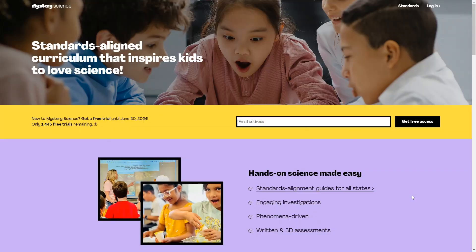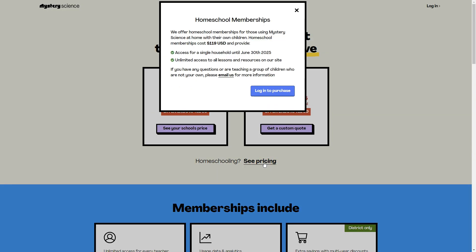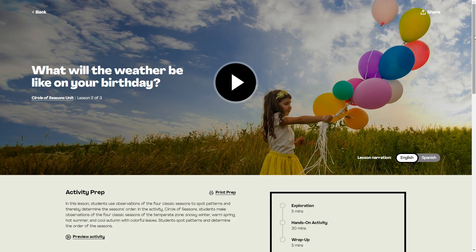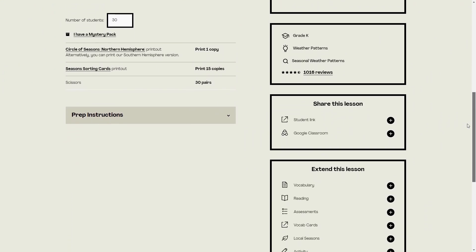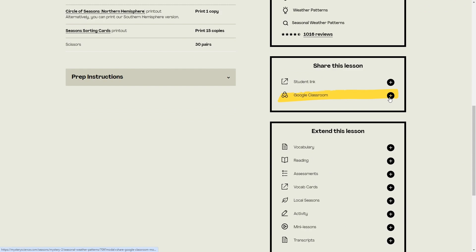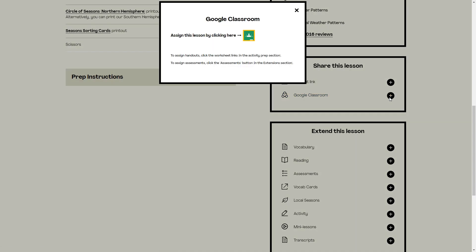If you're looking for an open-and-go standards-aligned science program for kids in kindergarten through 5th grade, Mystery Science might be a great choice for you. They have a full curriculum for elementary school kids, plus tons of additional lessons on all sorts of interesting topics that answer questions such as what's the smallest animal on earth or who invented ice skates. You can even get a free trial for the remainder of this school year with just your email address. If you decide to stick with it after your free trial, it will cost just $119 for a full school year. The lessons include videos, hands-on activities, printouts, vocab and reading lists, assessments, and more. You can even add assignments to Google Classroom with the click of a button.